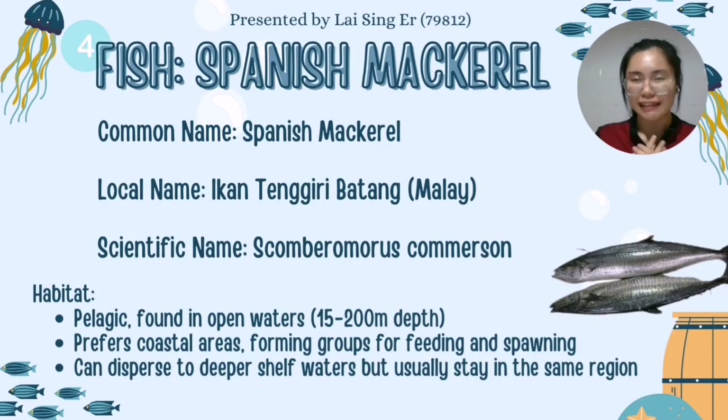My name is Laisin Ayer, matrix number 79812. The aquatic organism I will present is Spanish mackerel, locally known as Ikan Tenggiri Batang in Malay, and scientifically identified as Scomberomorus commerson. The Spanish mackerel is a pelagic fish, meaning it thrives in open waters, typically found at depths ranging from 15 to 200 meters.